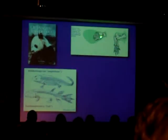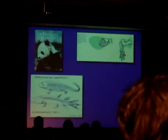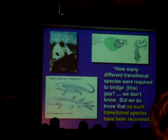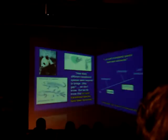They ask students to look at the bones in that fin, and look at the quite different architecture of the bones in this limb of an amphibian. Do you really think this kind of changed into that? And the narrative in the book goes like this: how many different transitional species were required to bridge this gap? We don't know, but we do know that no such transitional species have ever been recovered. There aren't any.